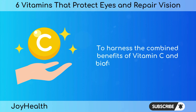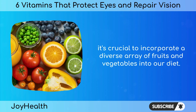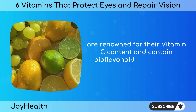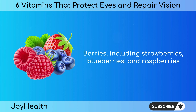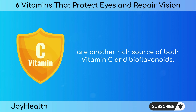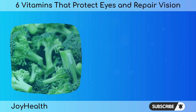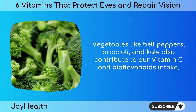To harness the combined benefits of vitamin C and bioflavonoids, it's crucial to incorporate a diverse array of fruits and vegetables into our diet. Citrus fruits such as oranges, lemons, and grapefruits are renowned for their vitamin C content and contain bioflavonoids, particularly hesperidin and quercetin. Berries including strawberries, blueberries, and raspberries are another rich source of both vitamin C and bioflavonoids, providing a potent dose of antioxidants to support eye health. Vegetables like bell peppers, broccoli, and kale also contribute to our vitamin C and bioflavonoid intake.